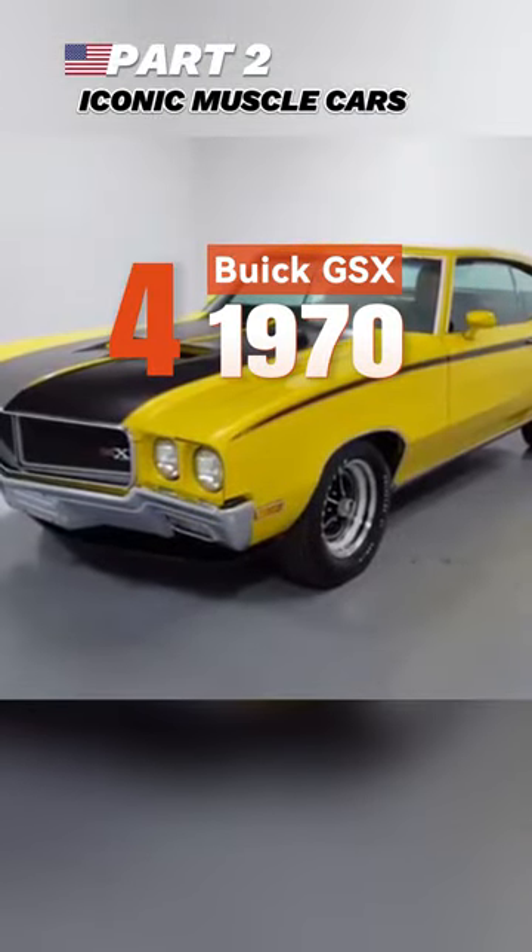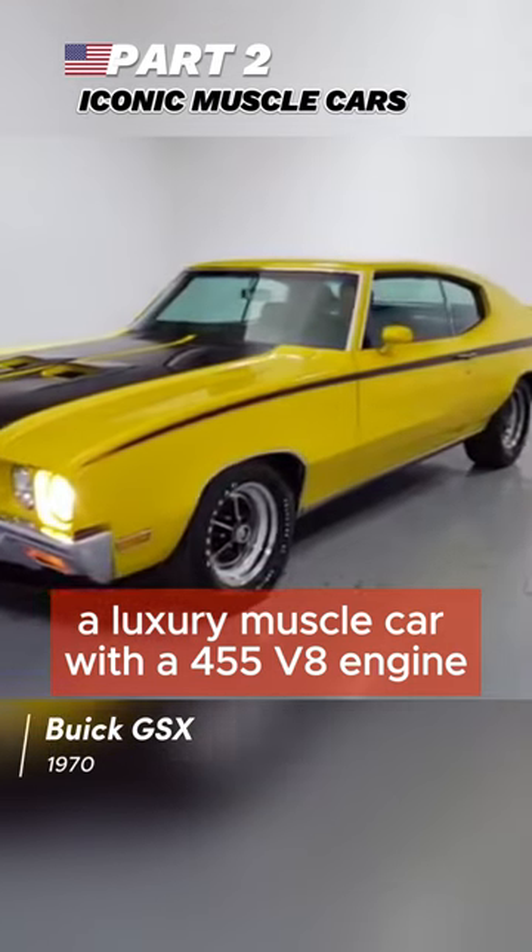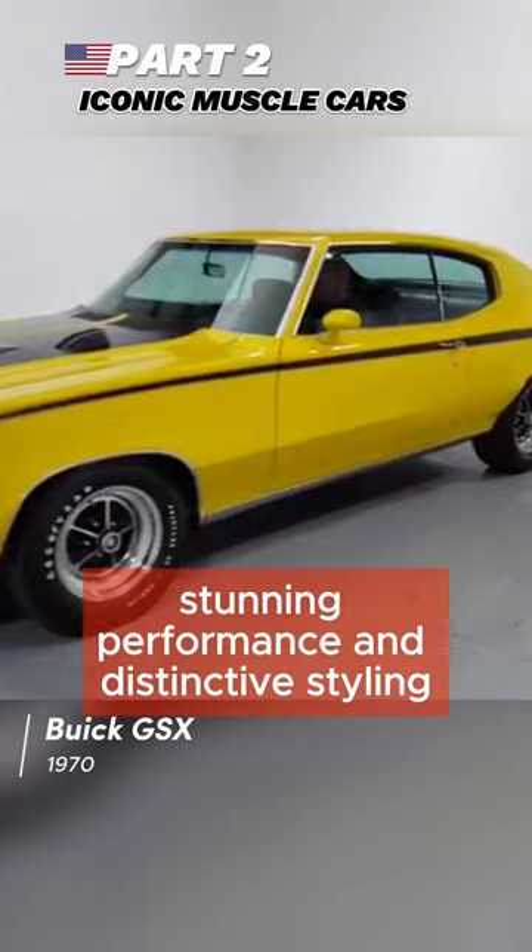Fourth, the 1970 Buick GSX — a luxury muscle car with a 455 V8 engine, stunning performance, and distinctive styling.